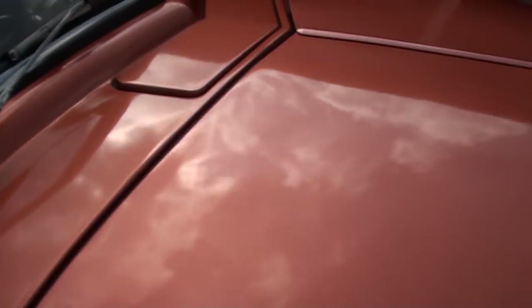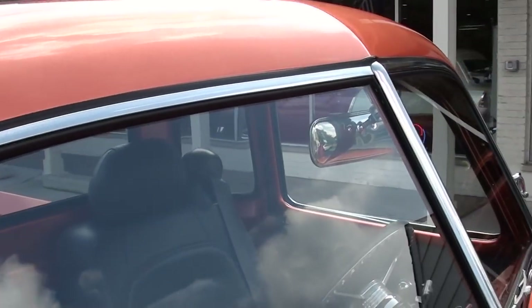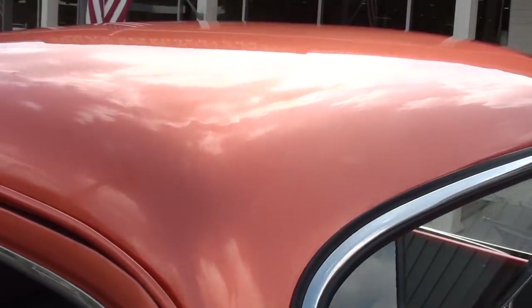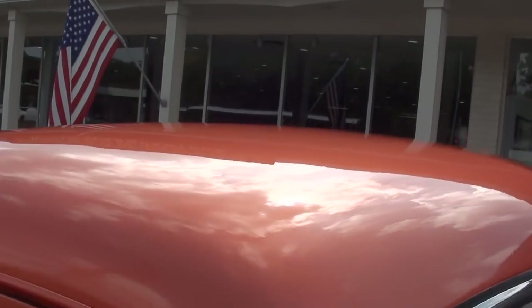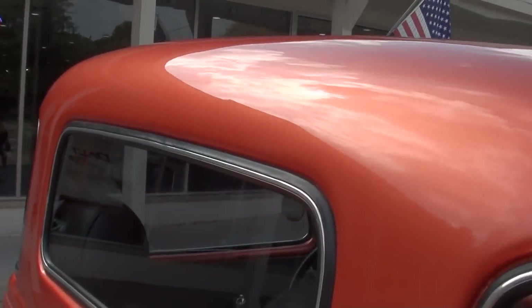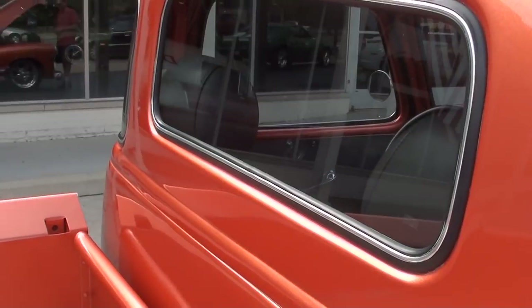I know some of you guys are always kind of critical, saying I'm always picking the cars apart in the videos, but I want you to know exactly what you're getting. None of these things are perfect. But if you watch our videos, I don't buy it unless it's nice. I don't buy it unless I drive it. And I love this color on it. I like that five window.